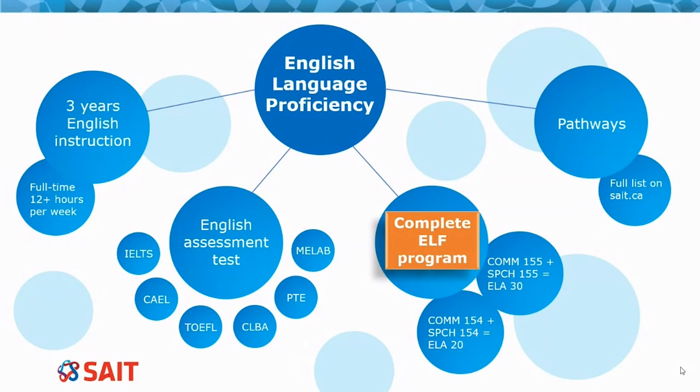English language proficiency. At SAIT, it's important to demonstrate your English language proficiency in the following ways. For example, have you completed three years of full-time study taught in English? Or have you successfully completed a post-secondary credit course in English? Or you can successfully complete the English Language Foundations Program taking communications and speech courses.